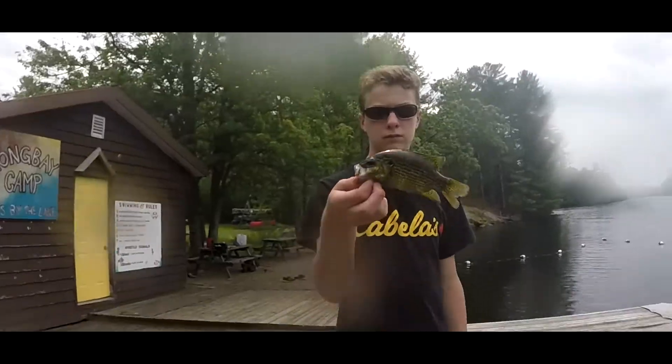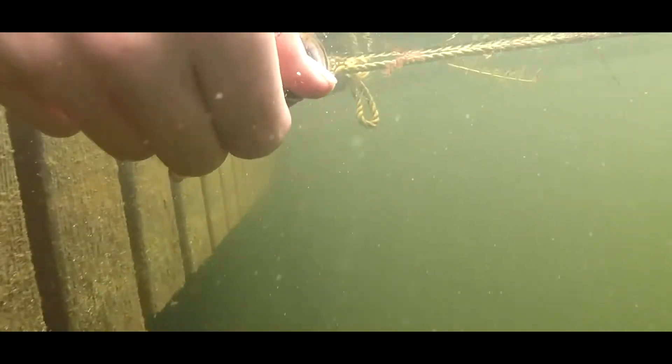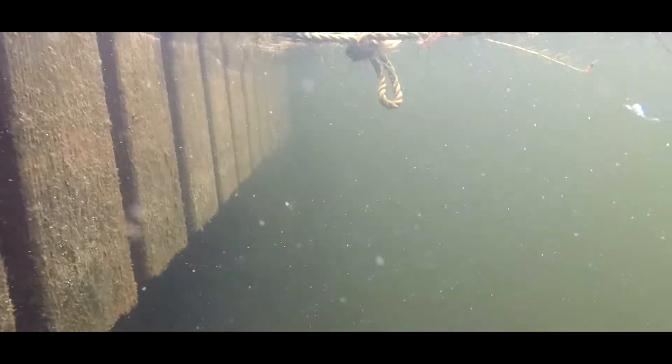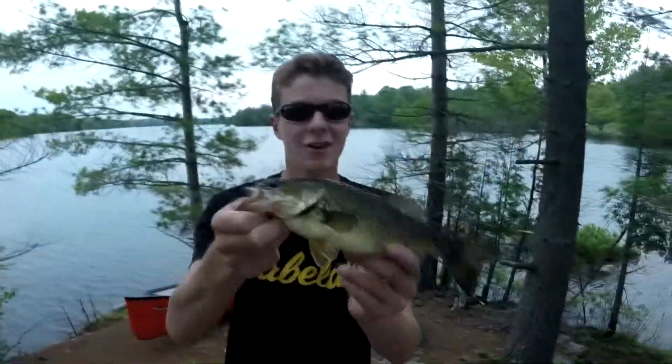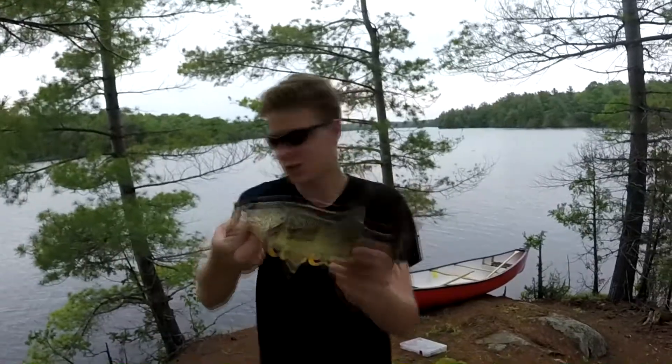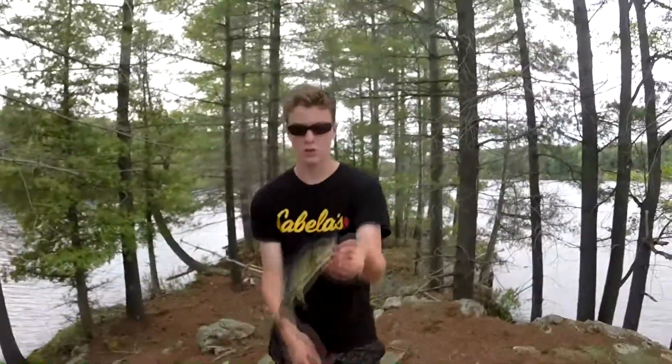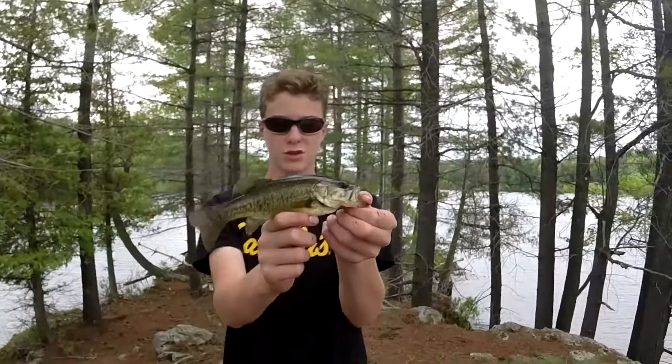Bluegill on the jerk bait! Just got this little largemouth bass — we canoed out to this island in the middle of the lake and on the first cast, just got choked by this little largy. I'm just gonna release him. Beautiful colors on him. Little tiny largemouth just crunched the squarebill crankbait.